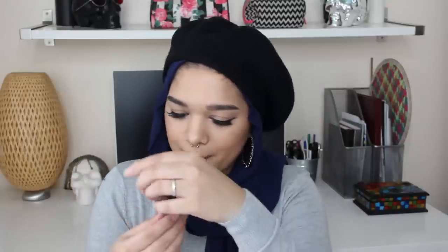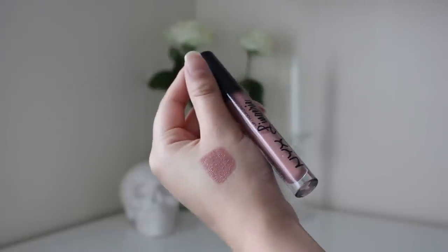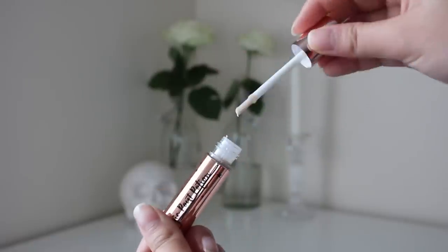The next thing from Feel Unique is from NYX — it's their NYX Lip Lingerie in the shade Push Up. It's like a lovely nudey pink. I have a few of their lip lingeries but I don't actually have this shade because whenever I go to the NYX stand it's always sold out. We also have something from Seattle London, which is the Magic Pout Potion.